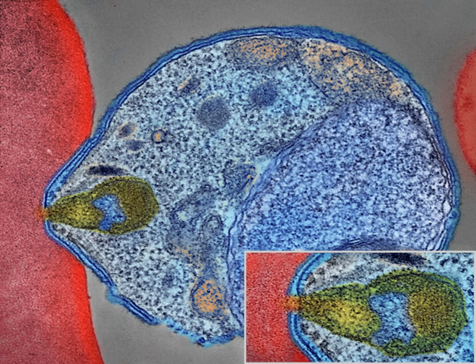P. vivax proportionally is more common outside Africa. There have been documented human infections with several species of Plasmodium from higher apes; however, except for P. knowlesi — a zoonotic species that causes malaria in macaques — these are mostly of limited public health importance.